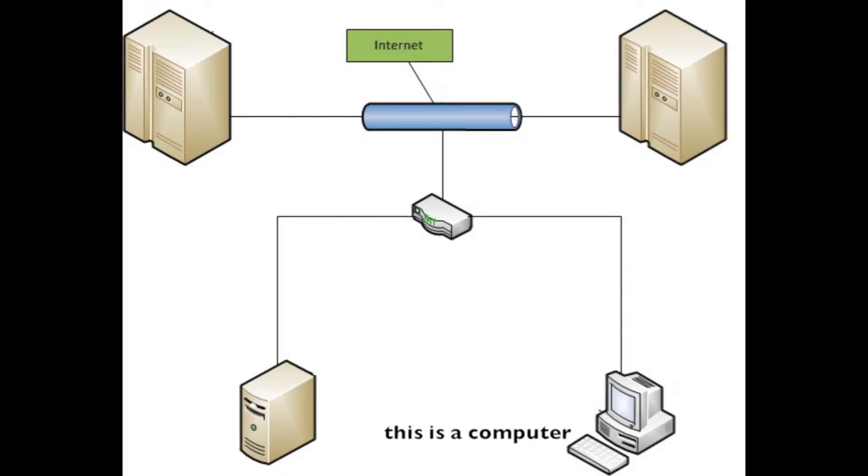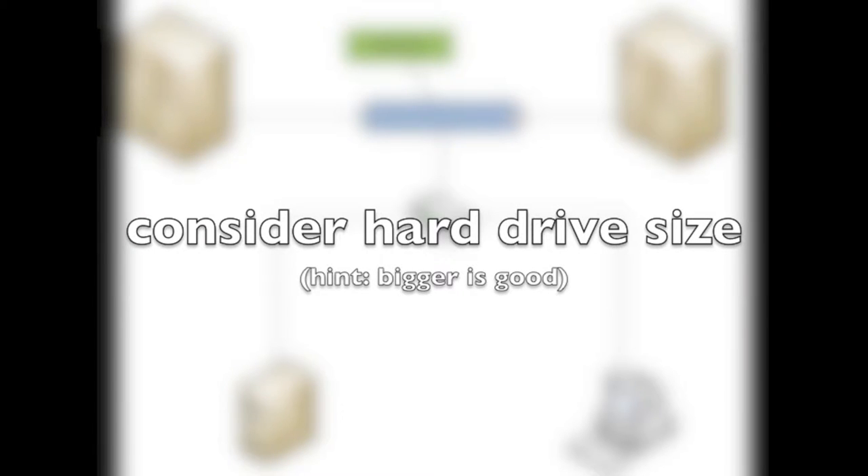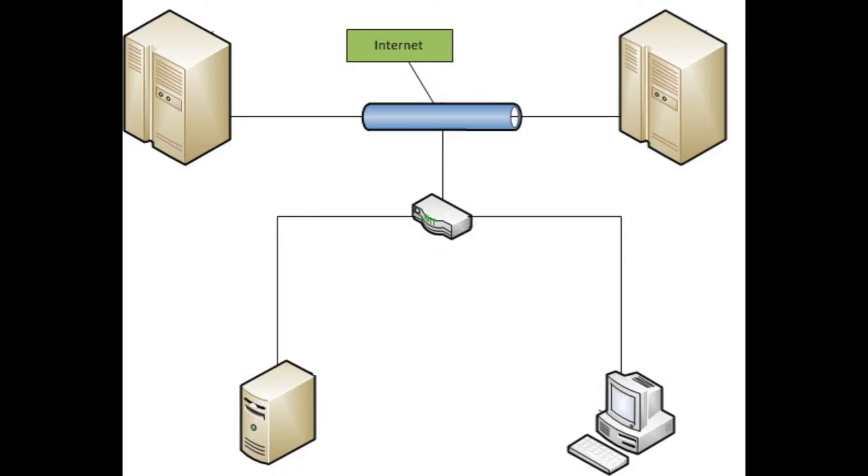There are computers that you plug into the network. When people think about this infrastructure, it's very easy to think about how big the hard drive is. But the fact of the matter is that hard drives these days are a fairly inexpensive component of a system. I would encourage people to think about how much RAM they have in those computers.